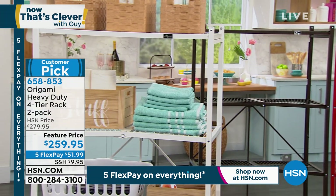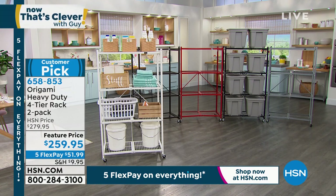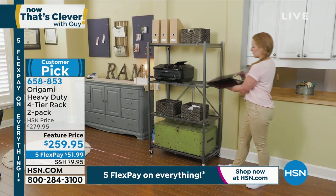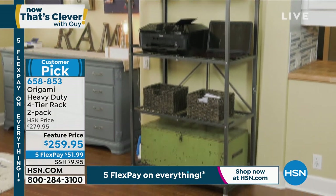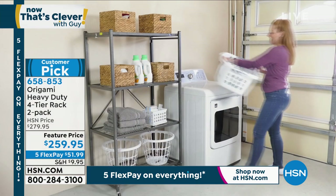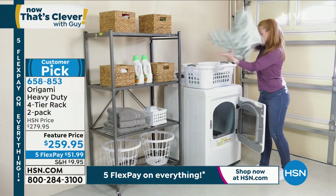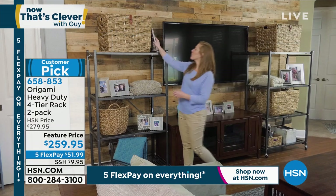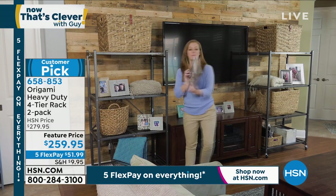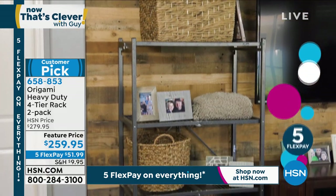We have available colors. They are completely assembled — all you need to do is add the wheels on the bottom. They fold for storage. Huge customer pick. If you've got files or if you've got a storage unit and you want to organize it, this is the way to do it. You can put them down in your basement or laundry room. I own three of them — one in my shed and two in my storage.